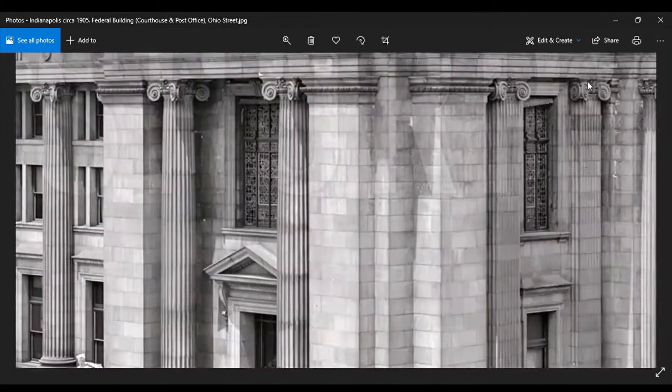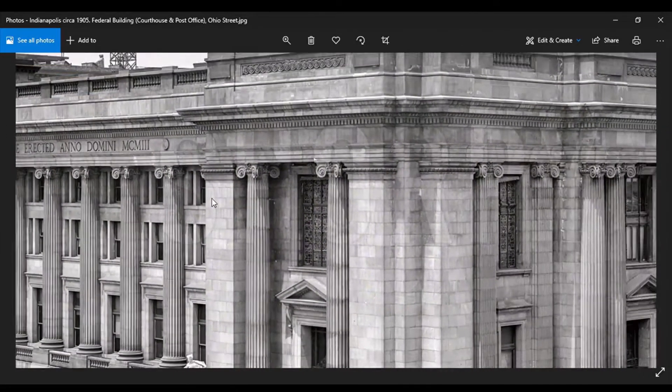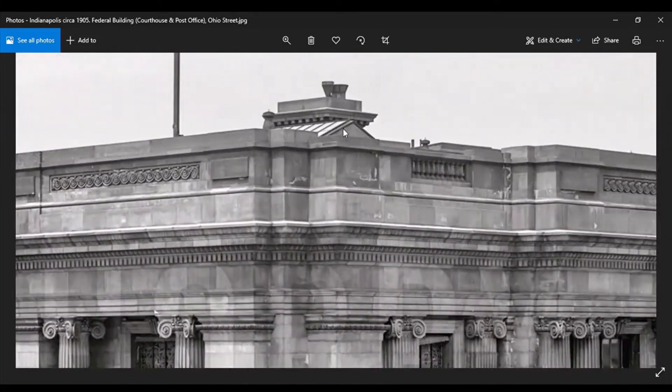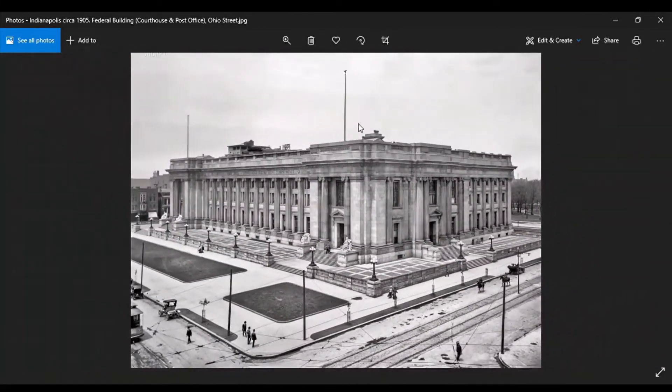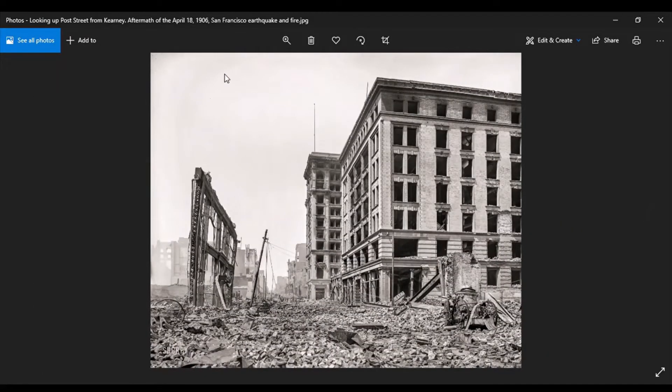Man look at that — oh wee, that's pretty. I love these high resolution images — they are just phenomenal. Okay, San Francisco, looking up Post Street from Kearney in the aftermath of the April 18th, 1906 earthquake and fire. First off, that's not an earthquake. Second, yeah, it might have been a fire but it was caused by a directed energy weapon — a DEW. Okay.